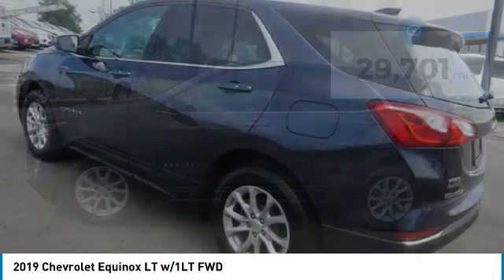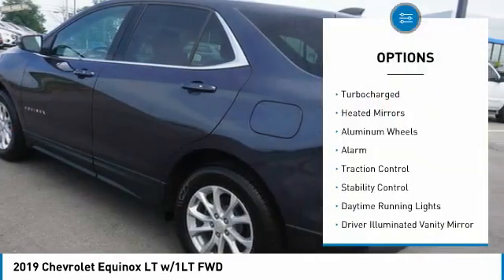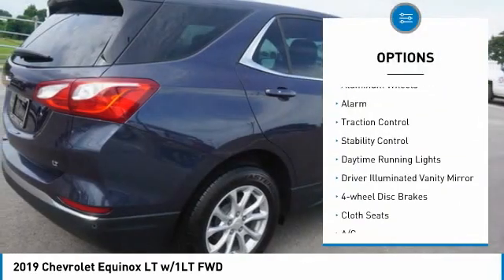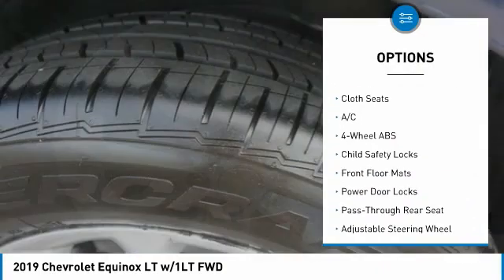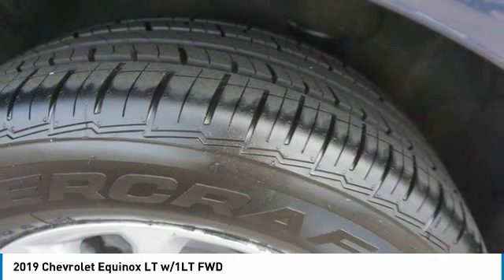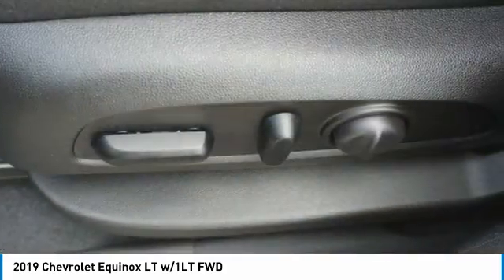Here are some of this vehicle's great options: tire pressure monitor, turbocharged, heated mirrors, aluminum wheels, alarm, traction control, stability control, daytime running lights, driver illuminated vanity mirror, four-wheel disc brakes.